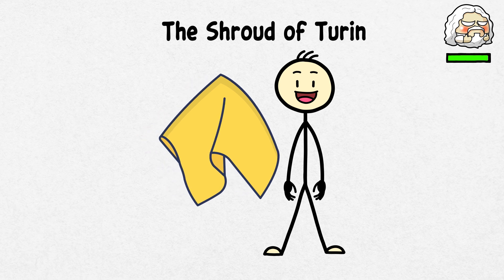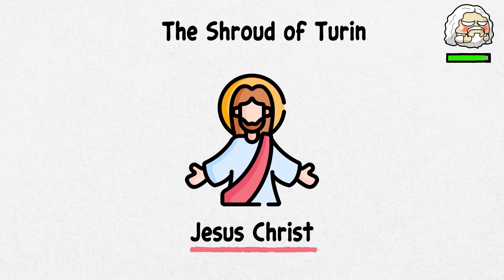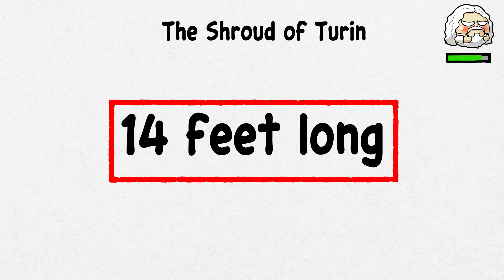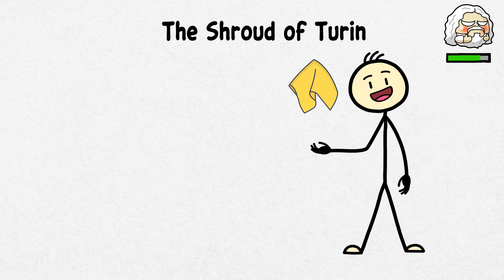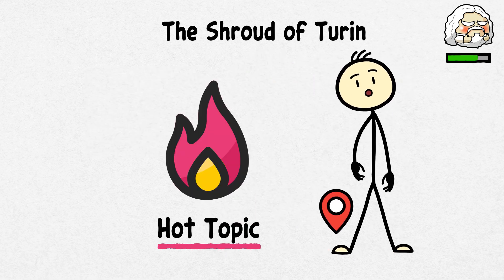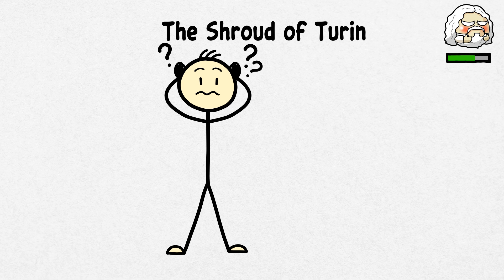The Shroud of Turin. Up next, we have a piece of cloth — but this is no ordinary cloth. This sacred cloth allegedly once wrapped Jesus Christ. The Shroud of Turin is one of the world's most famous and debated religious relics. This linen cloth measures about 14 feet long and bears the faint image of a man who appears to have suffered crucifixion. It first surfaced in the historical records of the 14th century in France, and its origins have been a hot topic ever since. Is it a genuine relic from Jesus' time, or a clever medieval forgery? This has been a hanging question for decades.